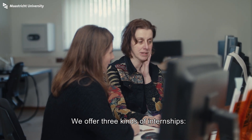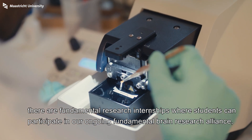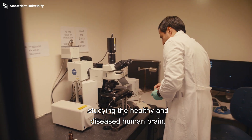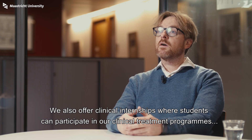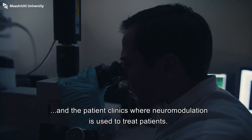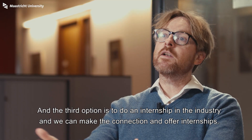We offer three kinds of internships. There are fundamental research internships where students can participate in our ongoing fundamental brain research studying the healthy and diseased human brain. We also offer clinical internships where students can participate in our clinical treatment programs and patient clinics where neuromodulation is used to treat patients. The third option is to do an internship in the industry, and we can make the connection and offer internships.